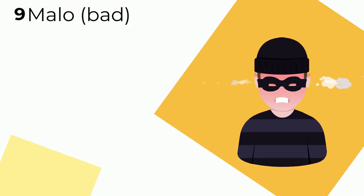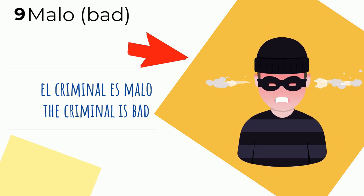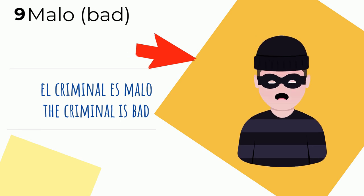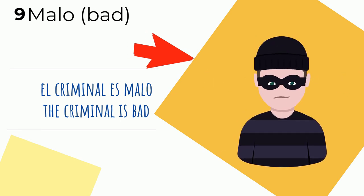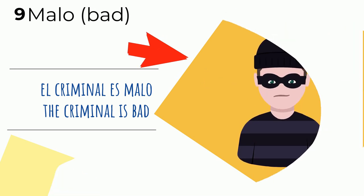Look at this guy — número nueve — nine. He's malo — bad. El criminal es malo — the criminal is bad. Look at him — he's got a bit of a temper. Malo — bad. El criminal es malo.